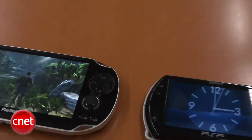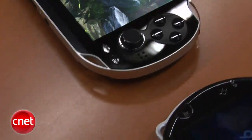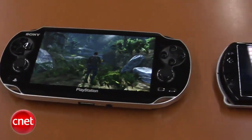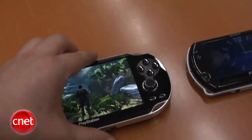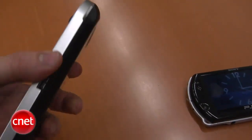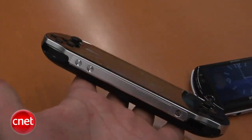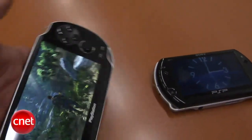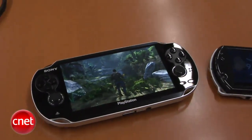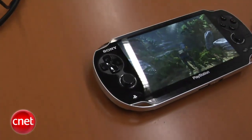The NGP is considerably beefier than the original PSP. You're looking at a 5-inch OLED touchscreen. The device also has a touchpad on the back, in addition to two analog sticks. It is a return to the brick form factor of the original PSP. You also see the buttons that everyone knows and loves from the original PSP, but now you have two analog sticks. The device is going to not use the UMD media format — they are using a new cartridge-based media format for games.